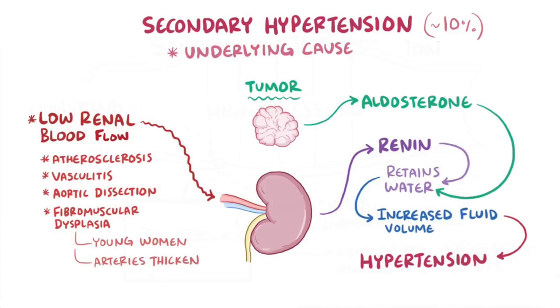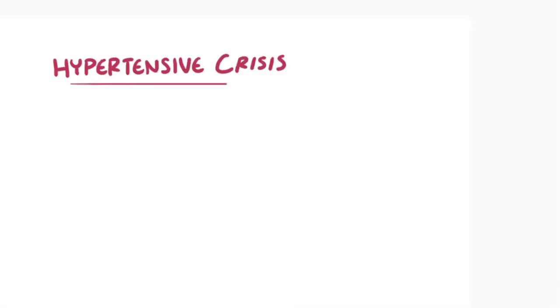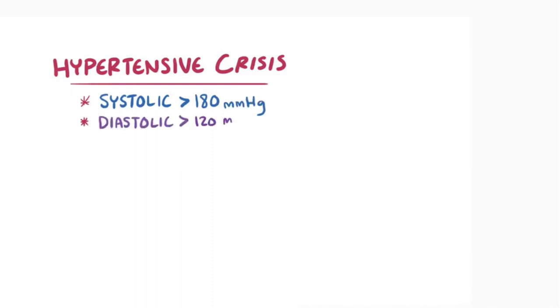If the blood pressure gets really high really fast, it's referred to as hypertensive crisis. It involves a systolic pressure greater than 180 mmHg or a diastolic pressure greater than 120 mmHg. Hypertensive crisis can be further split into hypertensive urgency and hypertensive emergency.